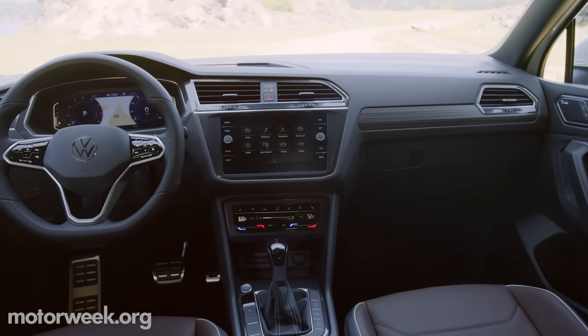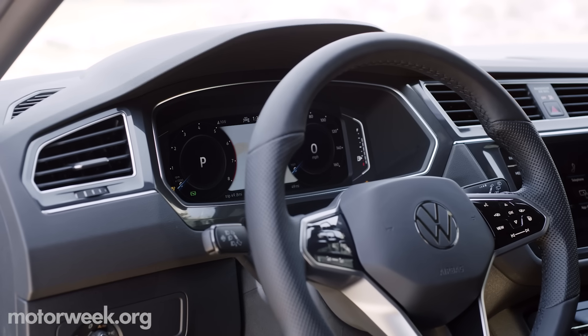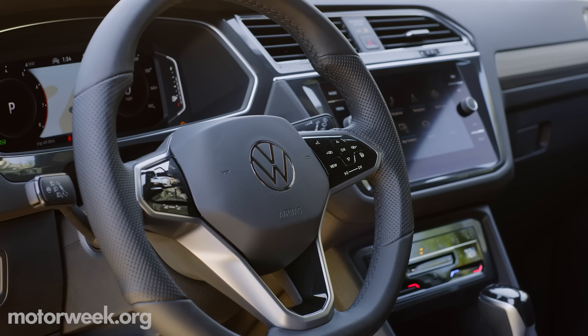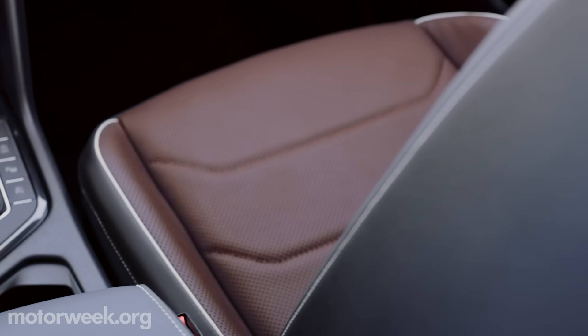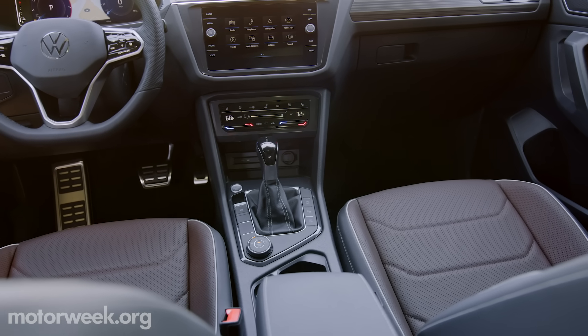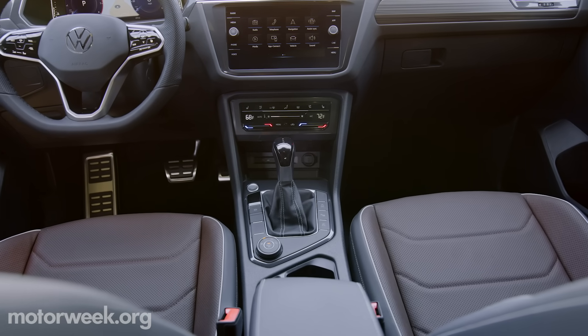Changes inside are mostly tech-related, with digital cockpit now standard and new touch controls on the steering wheel. But materials take a slightly upscale turn as well, to make room for the entry-level Taos utility arriving soon.